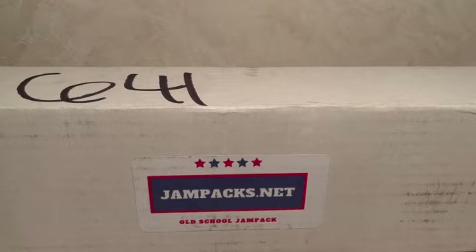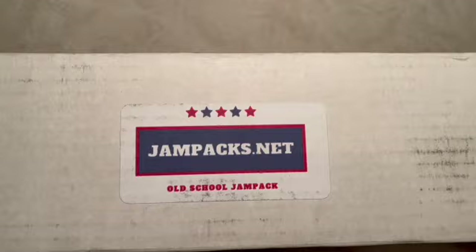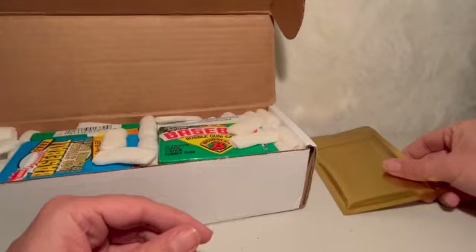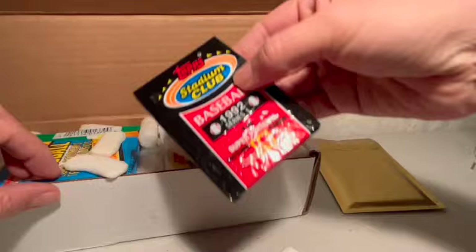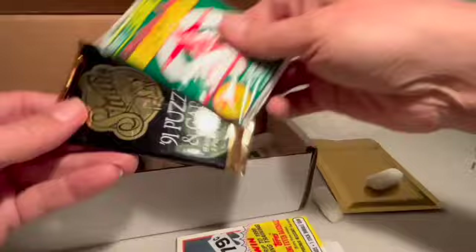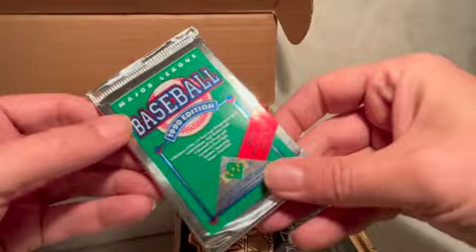Welcome back everybody to another episode of vintage and collectible stuff. It is December, jam-packed time — here's my December issue of old-school jam-packed baseball cards. Let's just take a look, open it up. There is the mystery pack right there — we'll leave this to the very end of course, as you do. We've got some 1989 Bowman, some Topps Stadium Club, some 1990s Score, looks like that might be 1988 Topps, another Score, some puzzle cards, and cards from Studio and Upper Deck.